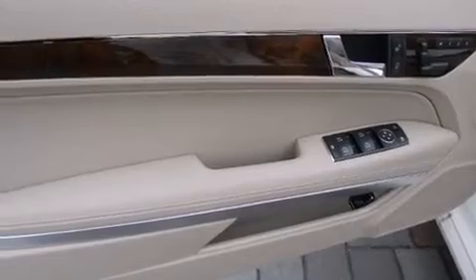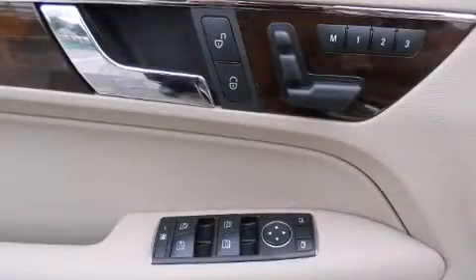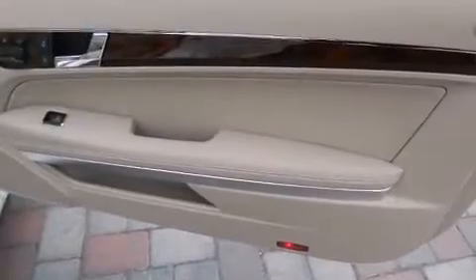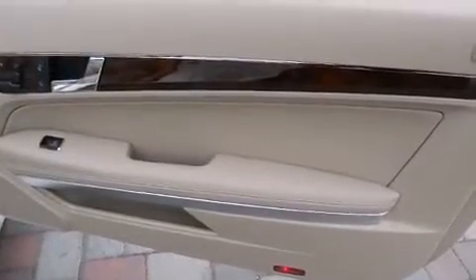Mercedes-Benz ensures the safety and security of its passengers with equipment such as dual front impact airbags, head curtain airbags, integrated rollover protection, and brake assist.